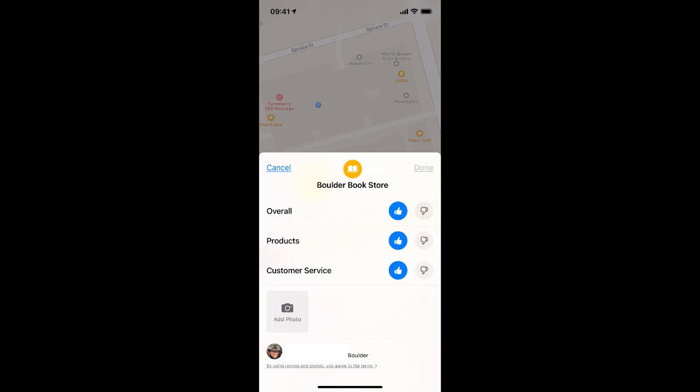And that's all there is to it. That's how you add ratings to businesses in Apple's Maps app. I'm Jeff Gamet for the Mac Observer. Thanks for watching. I'll see you next time.